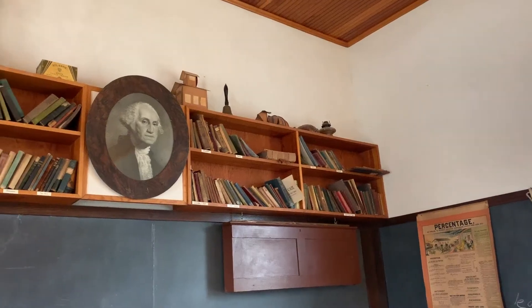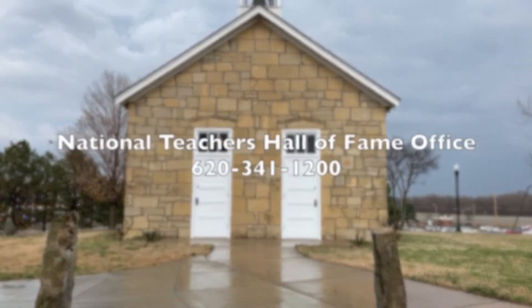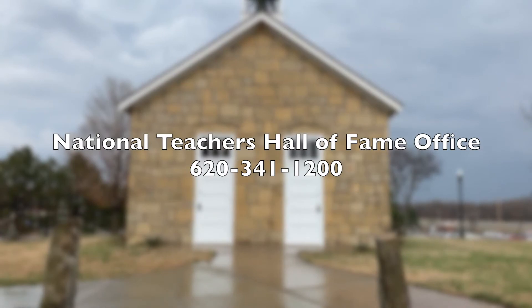For more information, tour dates, or to contribute to the Dobbs One Room School Museum, please contact 620-341-1200.